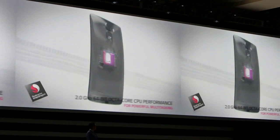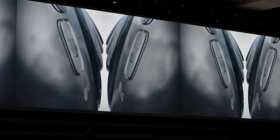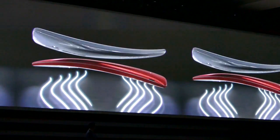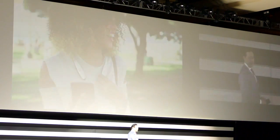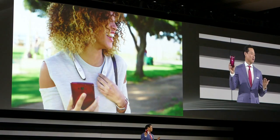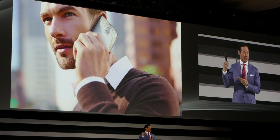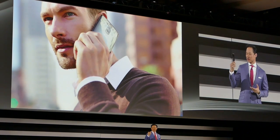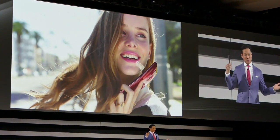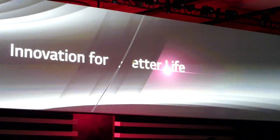Thank you. We are very proud to unveil the LG G Flex 2 to the world. It is arguably our most ambitious smartphone yet. It is the perfect balance of a curved design, a benchmark of innovation, and built primarily for the benefit of convenience with its enhanced computing capability and easy-to-hold shape. We know you will agree that in a world of similar smartphones, the LG G Flex 2 truly stands out.